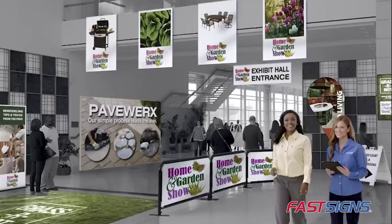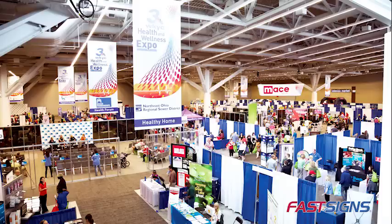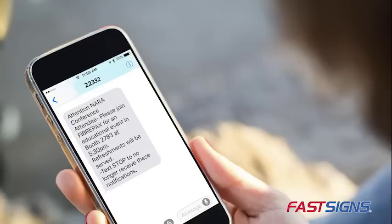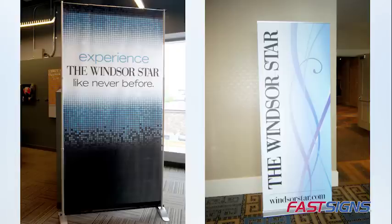Planning to exhibit at a trade show? Let's look at ways to elevate your game with the right signs and visual graphics. From the actual exhibits and displays to the graphics that go on them, to branded promotional items — Fast Signs has everything you need to help you engage, educate, and sell your products and services.